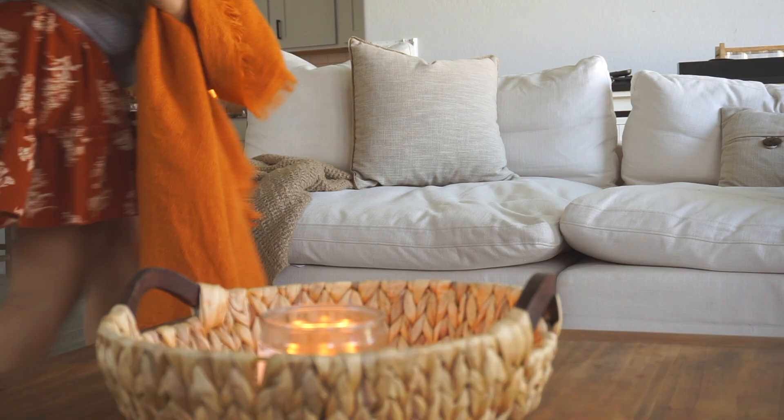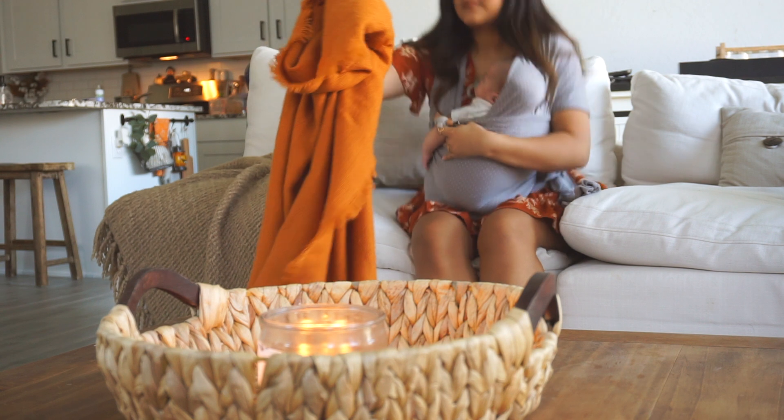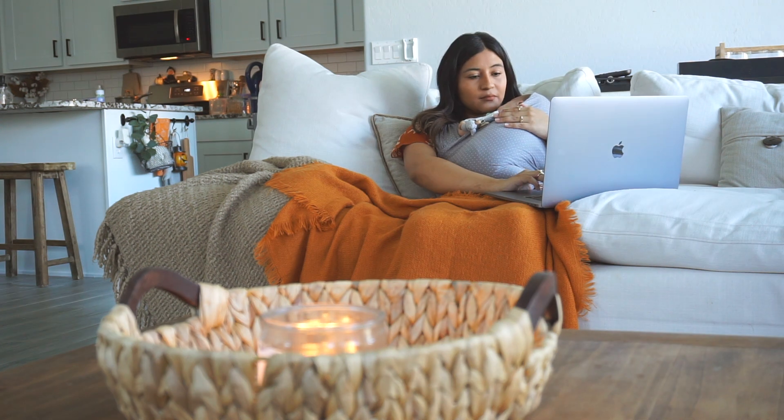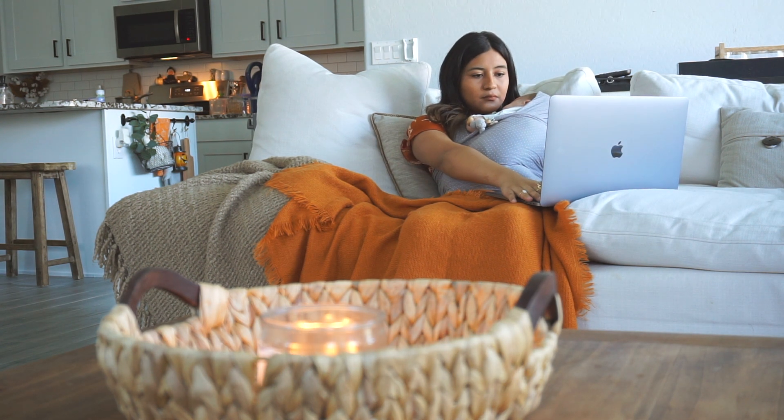Tip number one is to consider your lighting. Lighting is everything — it can really make or break the mood of your house. I definitely recommend having light bulbs that give off a warm glow in the areas where you like to wind down, watch TV, and relax. I personally have warm lights in the living area and dining room, and in the areas where I like to feel cozy.